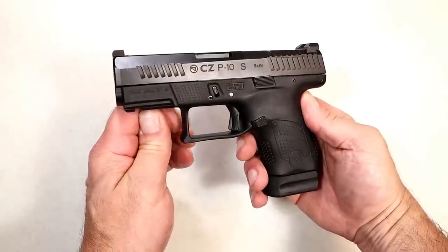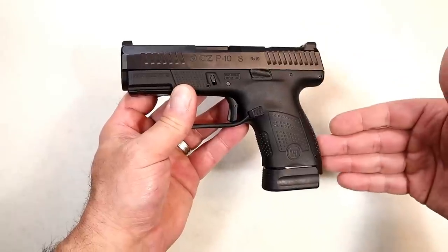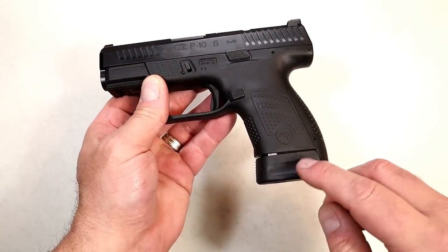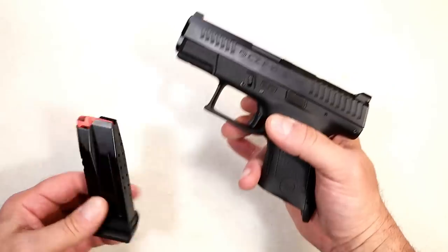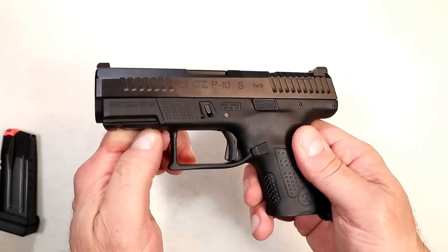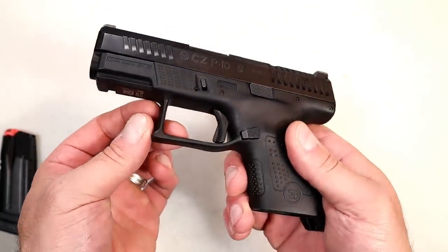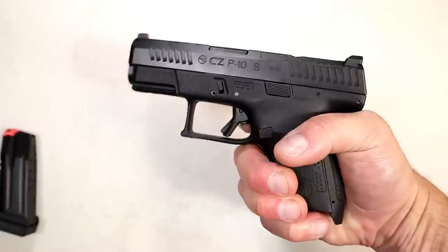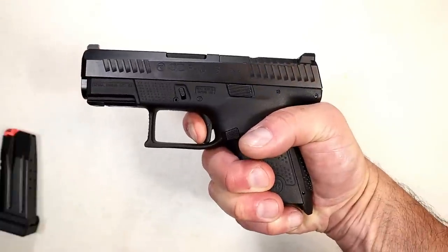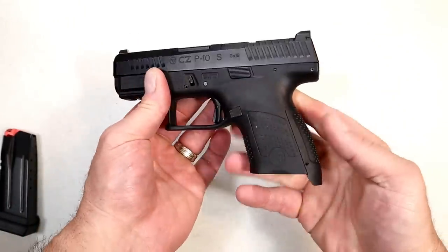Now we have the CZ P10S. The viewers of this channel love CZ handguns — they've yet to lose a handgun showdown competition, so we'll see how they do here. The P10S comes with 12 round mags; I have a plus-two extension so this is currently set up for 14 rounds. Nice grip texture, comes with additional back straps, 3.5 inch barrel, accessory rail, Tritium front dots, serrated black rear sights, optic ready, and an excellent trigger measuring right at five pounds with an extremely short reset.